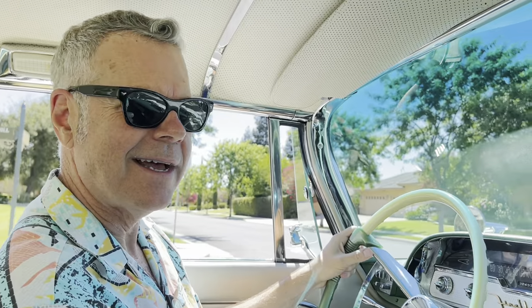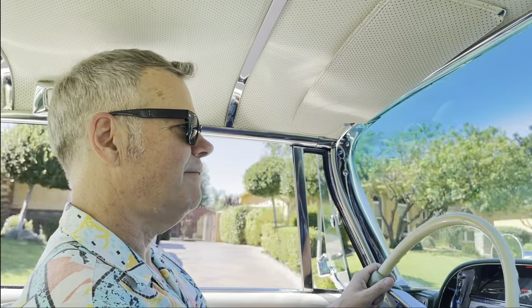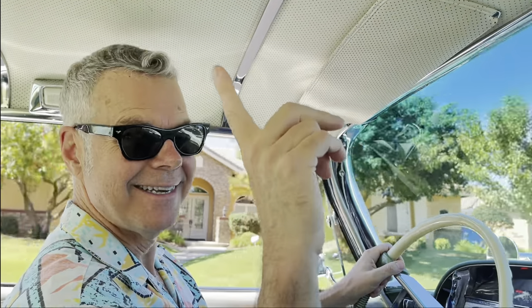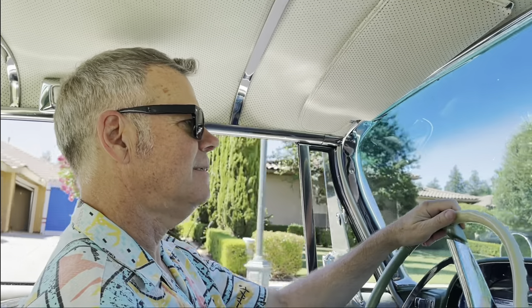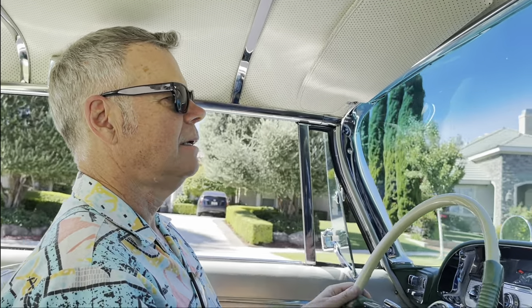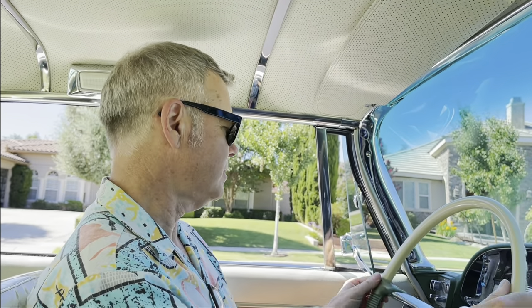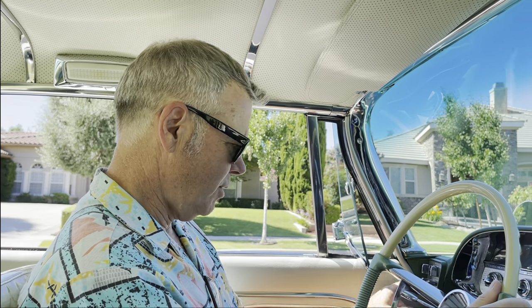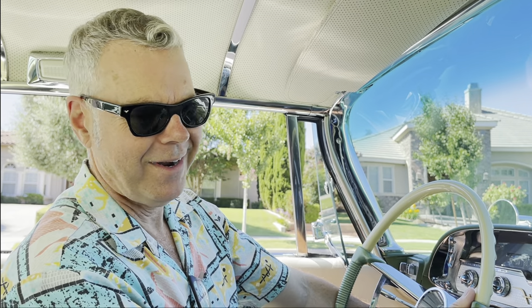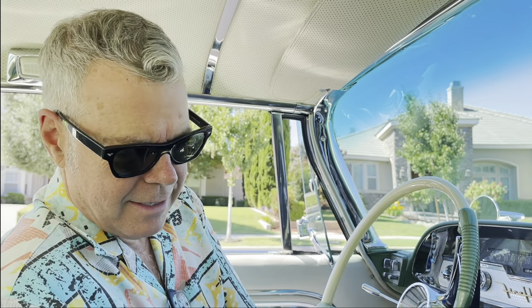That concludes our driving tour of the 1958 Fire Flight by DeSoto. We're going to pull it right up here and gently come to a very civilized full stop. Finger on the neutral button, push it in, always pull the emergency brake because these cars have no park gear. Turn the key to the off position — off, so perfectly.